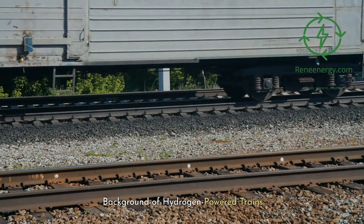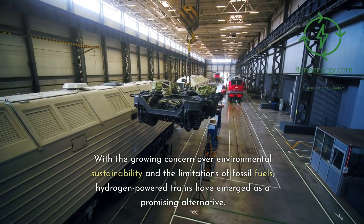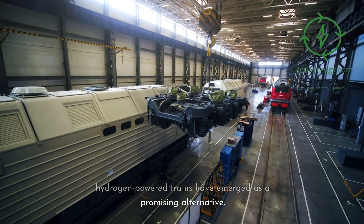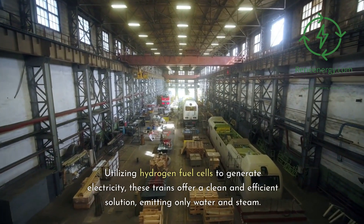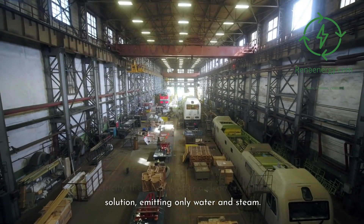With the growing concern over environmental sustainability and the limitations of fossil fuels, hydrogen-powered trains have emerged as a promising alternative. Utilizing hydrogen fuel cells to generate electricity, these trains offer a clean and efficient solution, emitting only water and steam.